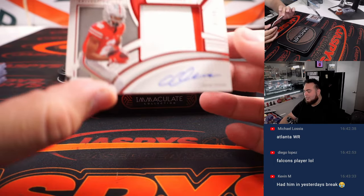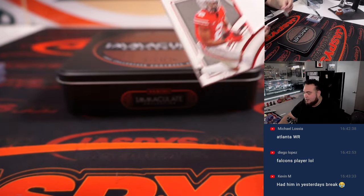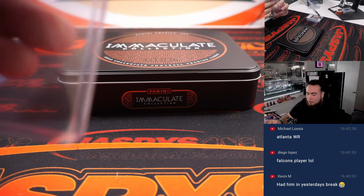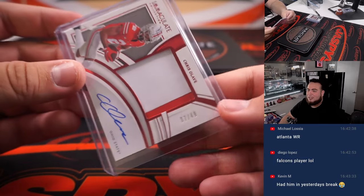How about a Chris Olave — 7 out of 49, two-color patch and autograph. That's a Saints receiver there. Spot seven going to Kelly. You guys got him in a break yesterday? That's funny.